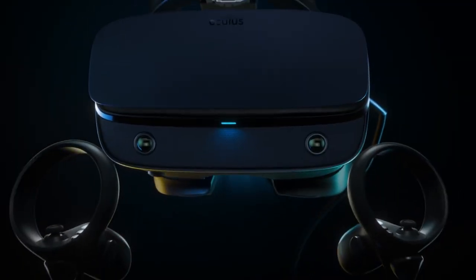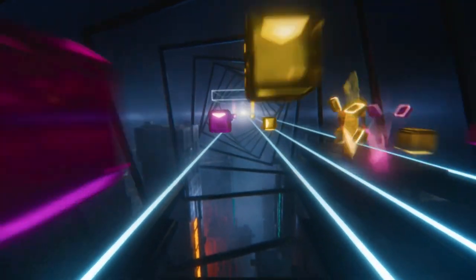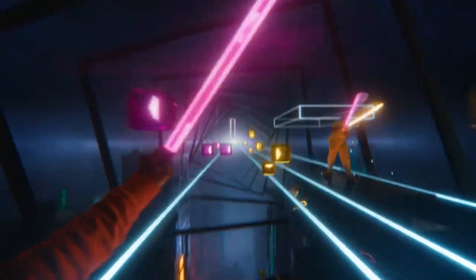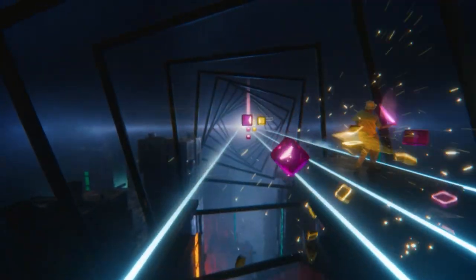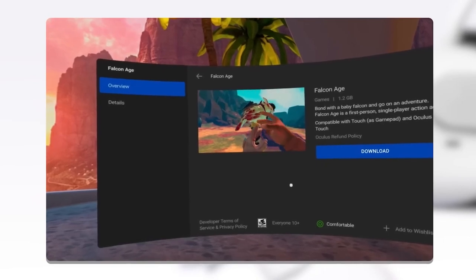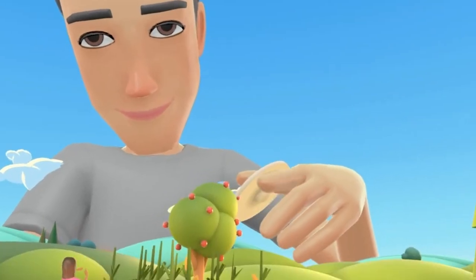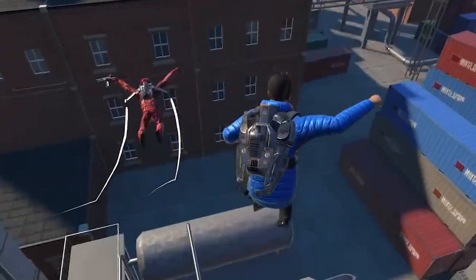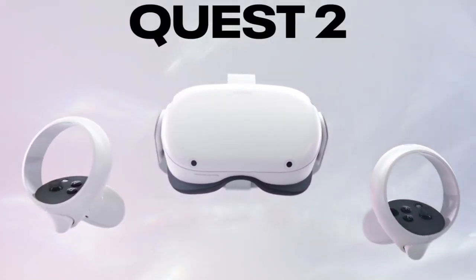When the Oculus Rift, its predecessor, was released in early 2016, it made international headlines. Now its successor, the Meta Quest 2, has rightfully taken over the VR gaming space. Developed by social media giant Facebook, the Meta Quest 2 was released in October 2020 and starts at $299.